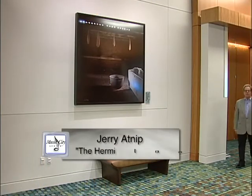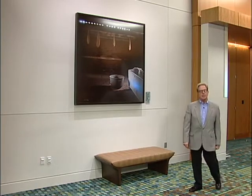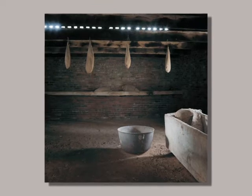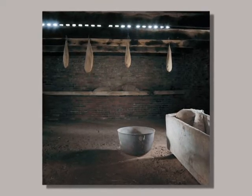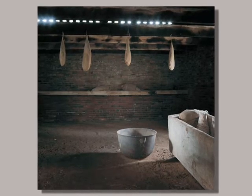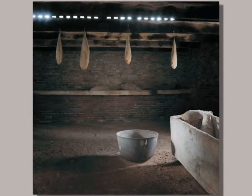Jerry Atnip is a well-respected, highly regarded international photographer with a 36-year career. His work is featured in collections all over the world, in major museums and corporations. Our particular artwork for the Music City Center has a local flavor — it is called the Hermitage Kitchen.